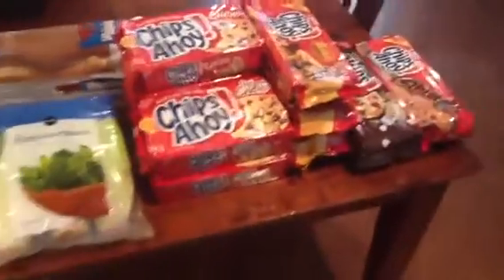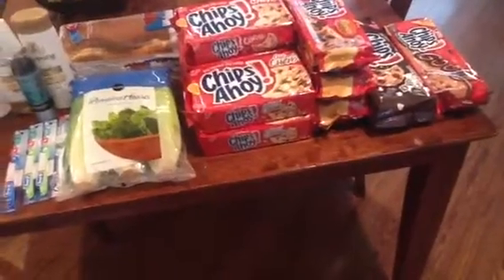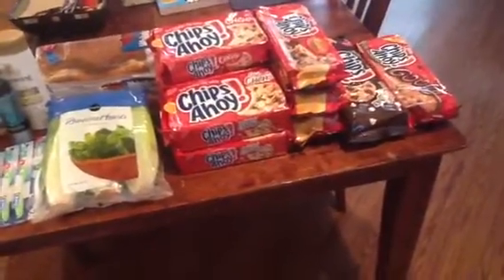The number one focus for my day was the Chips Ahoy cookies, which are buy one get one free at $2.99, so that makes them $1.49 and $1.50.